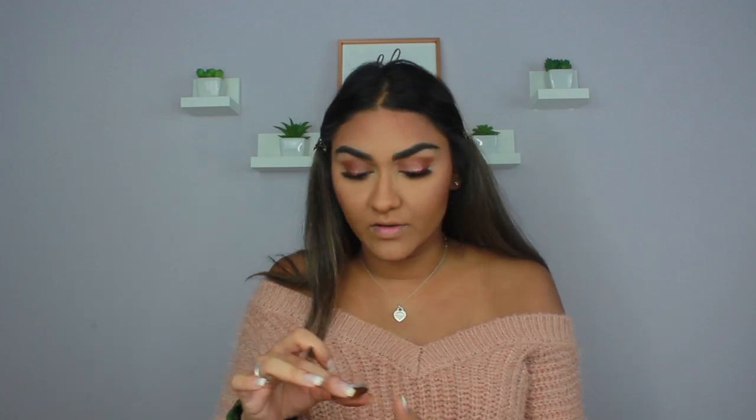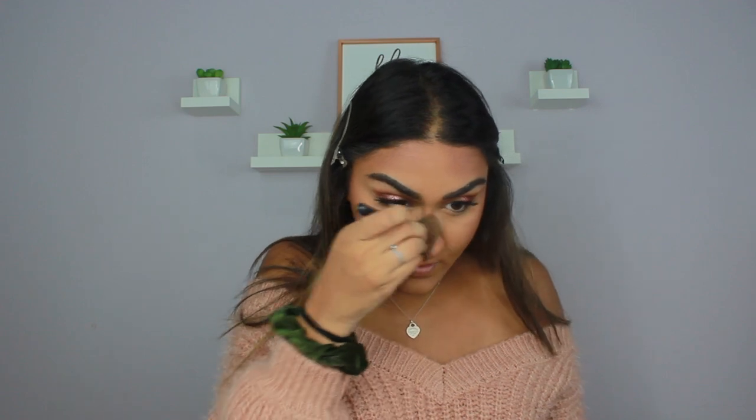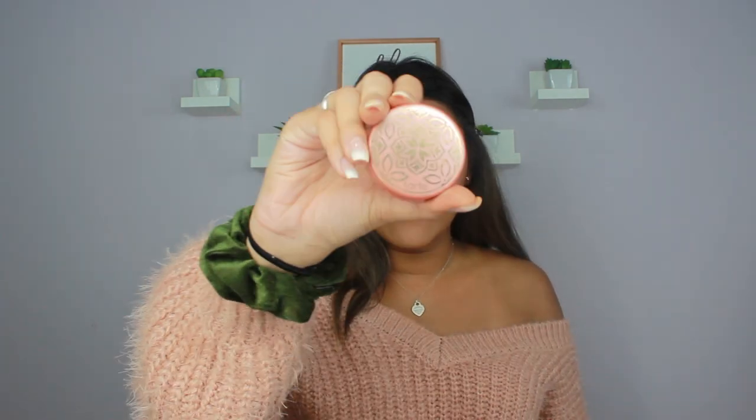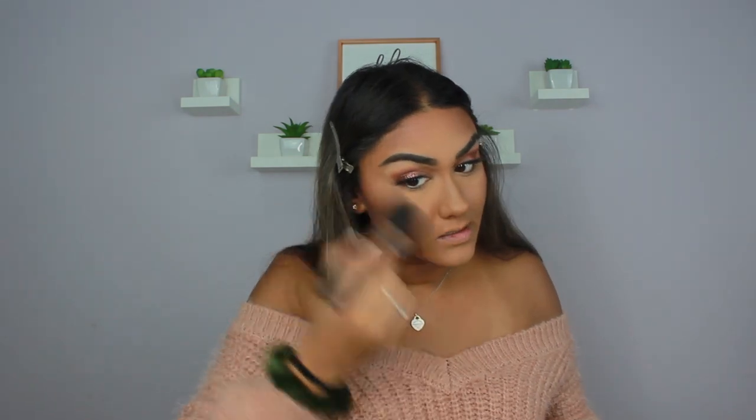For nose contour I'm using a small brush with the shade Espresso from the Anastasia Beverly Hills Contour Kit — it's a dark, cool-toned color. I blend that out with my foundation powder. For blush I'm going in with the shade Traveled from Tarte — it's a really pretty corally pink shade that I've been loving on my skin tone. I'm applying it with an Aesthetica P12 brush that came in my Boxy Charm. I also put a little on my nose for a sun-kissed look.